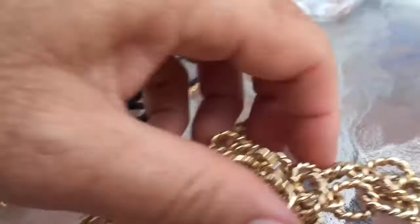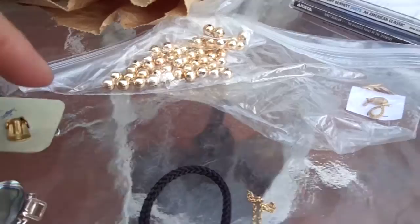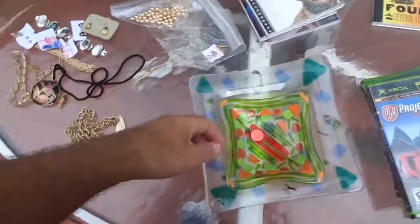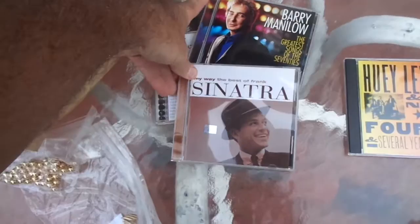This is a necklace — actually it might be a belt, but she's going to use it probably as a necklace for this big pendant. Best find today was the gold. Not being able to do the fair and not being able to go to a bunch of sales, this helps soften the blow. I imagine there's at least $100 or so in gold there. At the same estate sale, I got these three CDs: Tony Bennett Duets, Barry Manilow Greatest Love Songs of the 70s, and the best of Frank Sinatra. $3.